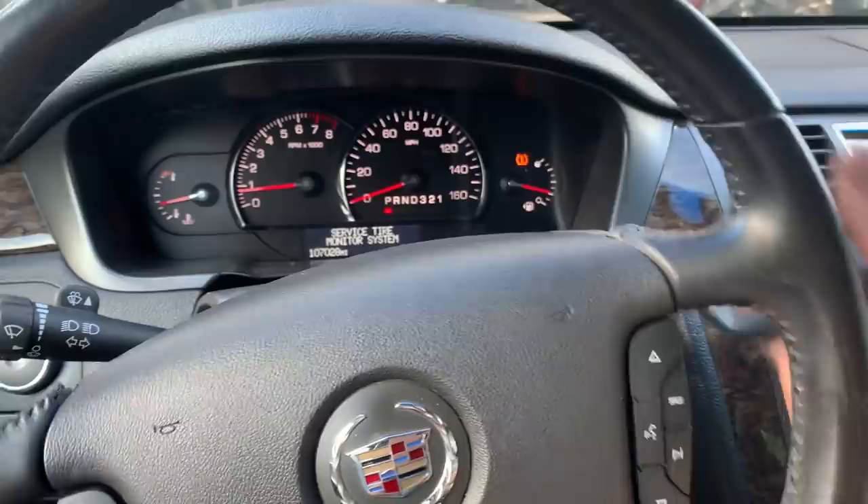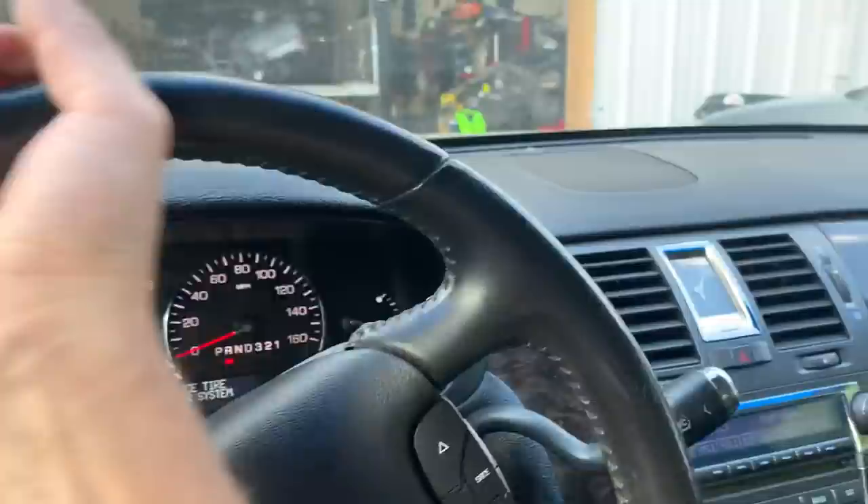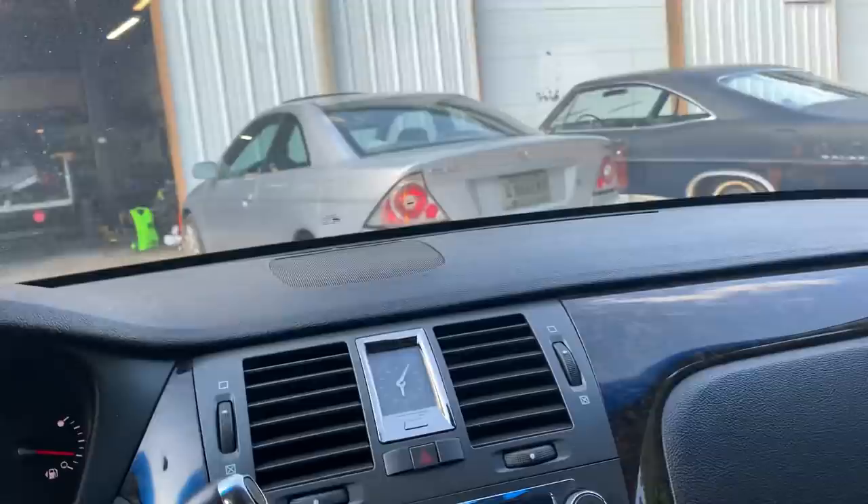We did a coolant service, valve cover gaskets because they were leaking, eight spark plugs — lawyer in there — and a transmission service. So she is ready to rock and roll.